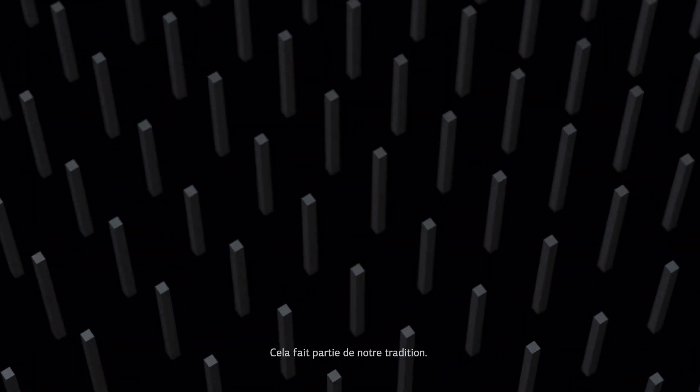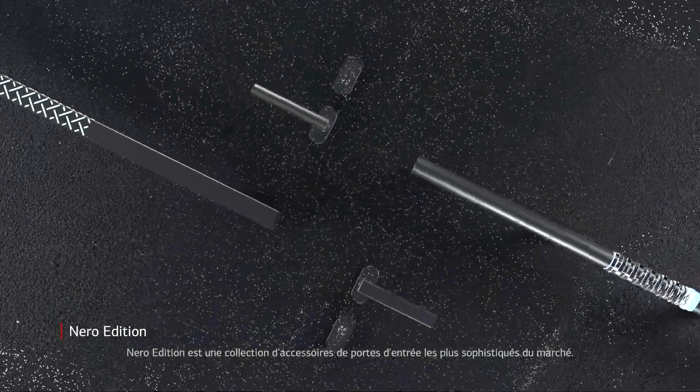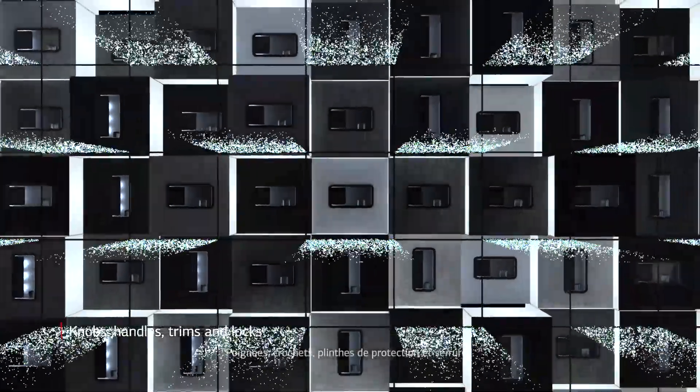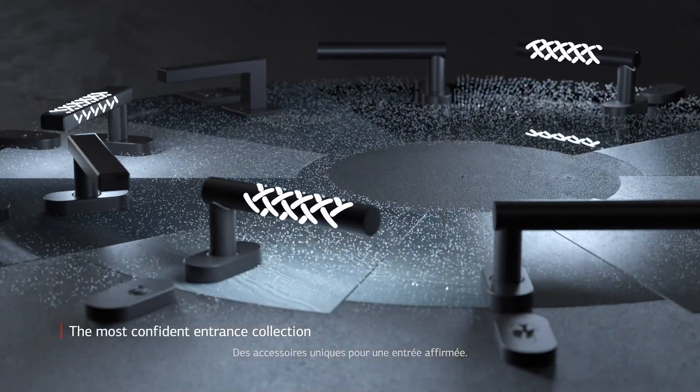Nero Edition is a collection of the most sophisticated front door accessories on the market: knobs, handles, trims and locks. Unique accessories for a confident entrance.